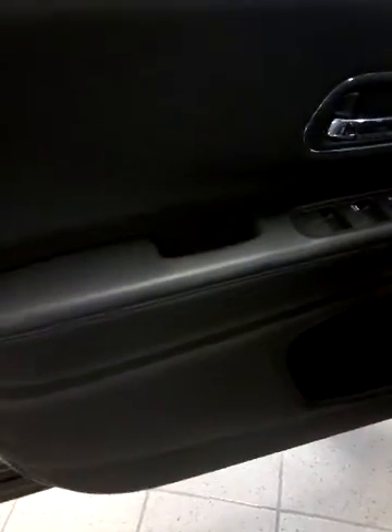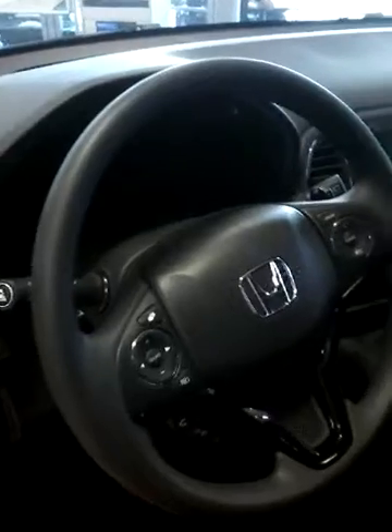I wanted to show you the inside so you can kind of get an idea. It does have power windows and power doors. There's an Econ button right there you can use to conserve gas. Steering wheel mounted controls. There's your extra large LCD screen. This one does have the cloth interior but it has a power moonroof as well.